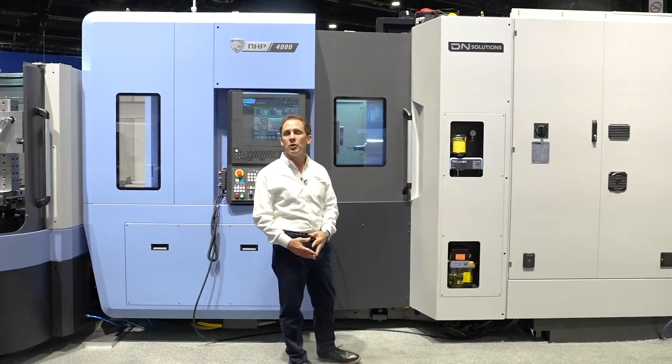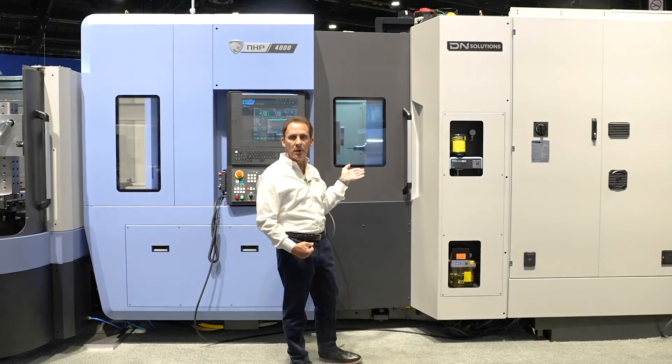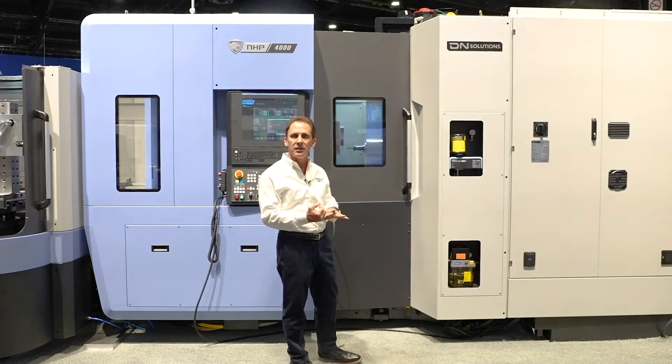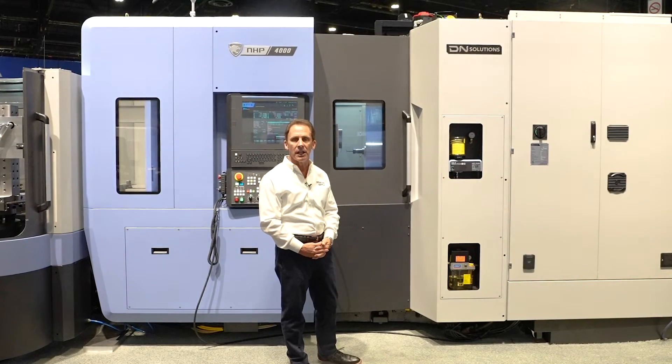This machine is equipped with a 50 horsepower horizontal machining center spindle with a CAT 40 Big Plus drive system. We have maximum acceleration on this machine in its X, Y, and Z axes of 2400 inches per minute — one of the fastest machines in industry today.